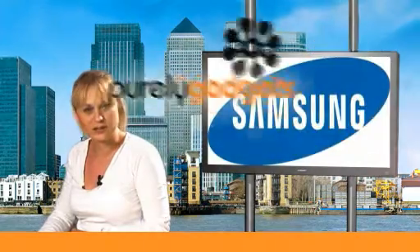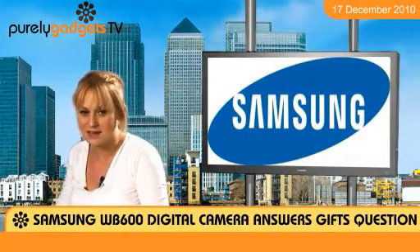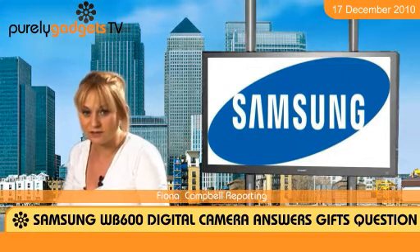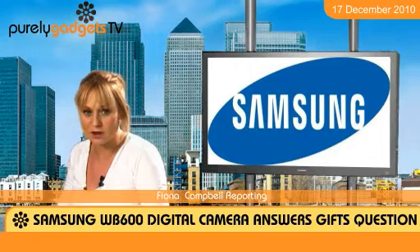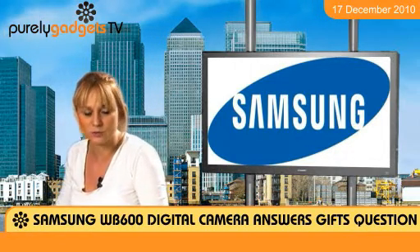If you want to take a sharper, professional picture without forking out for the latest SLR camera and lenses, the Samsung WB600 makes a pretty good compromise. The camera is the first to team a 24mm ultra-wide angle with an extraordinary 15x super zoom.